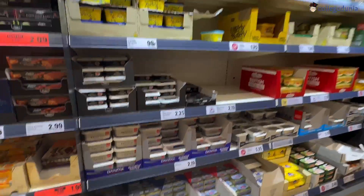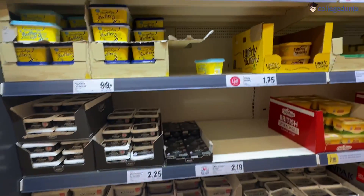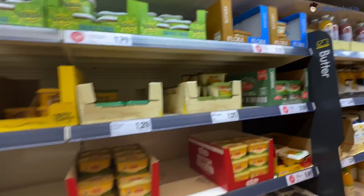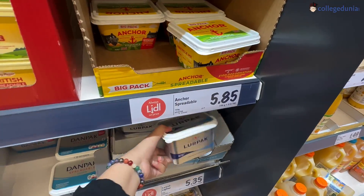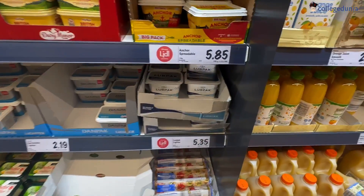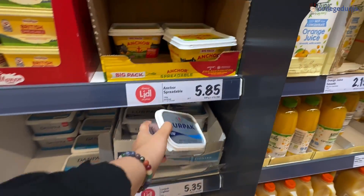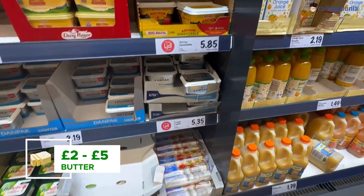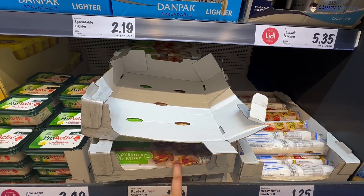Butter has become a little more expensive in the UK. But people who usually eat ghee or oil don't really have to buy that much compared to people who have butter in their regular meals. Prices range from about £2 to £5, and when it's on sale you can get it cheaper too.